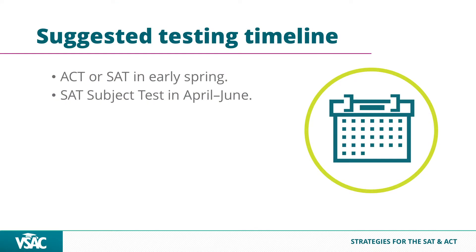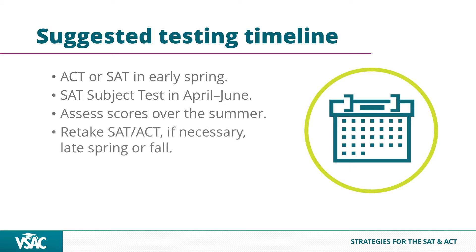Over the summer, see where you are and where you're thinking about applying. If new schools pop up on your list, calculate your chances using Naviance or PrepScholar. If you're still somewhat off track, take it again in the fall and go from there.